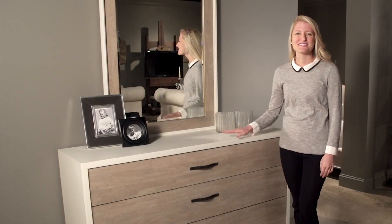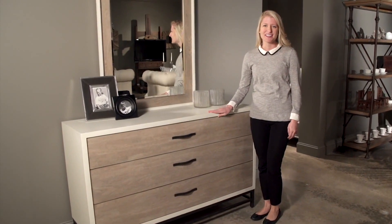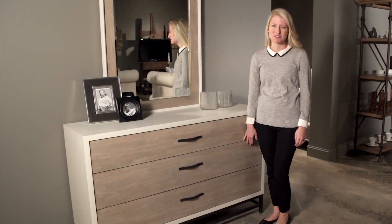Hi, I'm Paige and this is the Spencer Dresser. Available in the gray and parchment finishes, this piece pairs lovely with the Spencer storage bed.